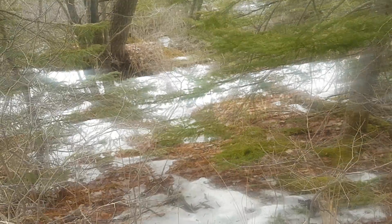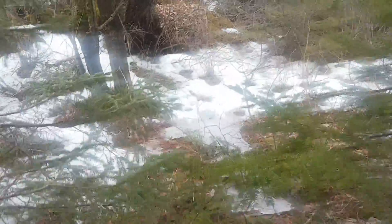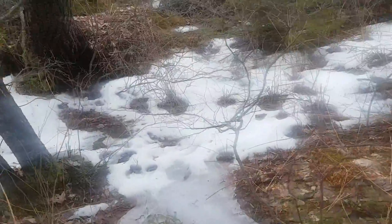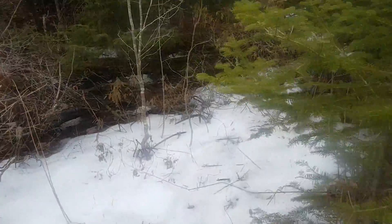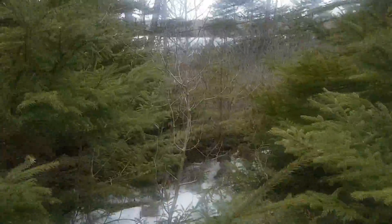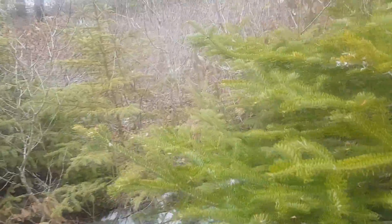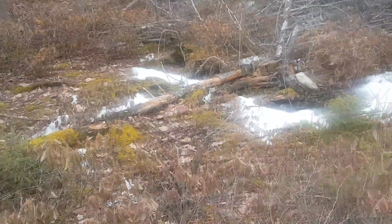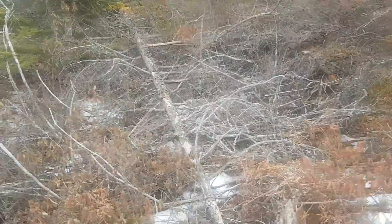Hey guys, it looks a little foggy. I'll just go for a walk — the fire was hot, I just want to get away from the fire for a bit. It's too thick here. Going down towards the lake; I just want to see if this little area is still flooded, and there's some good firewood down there.